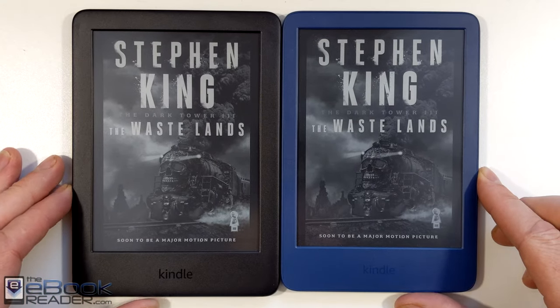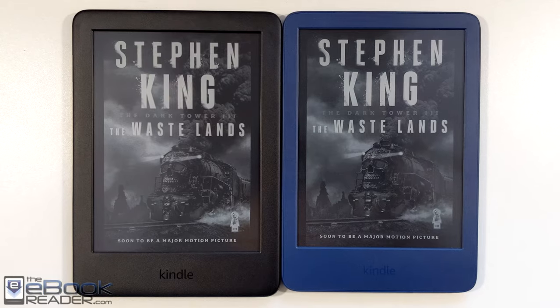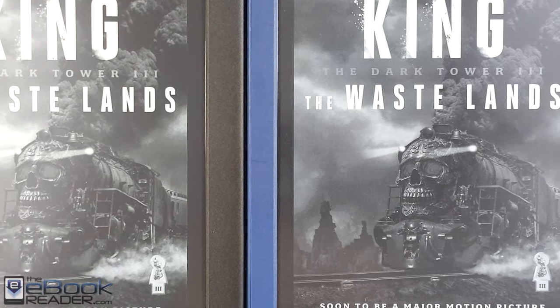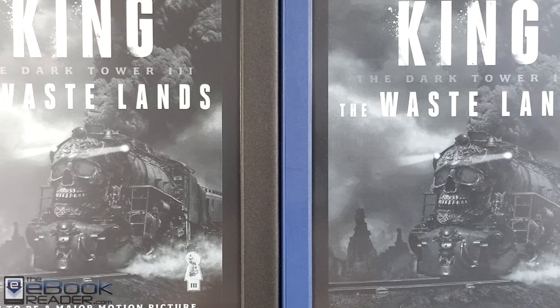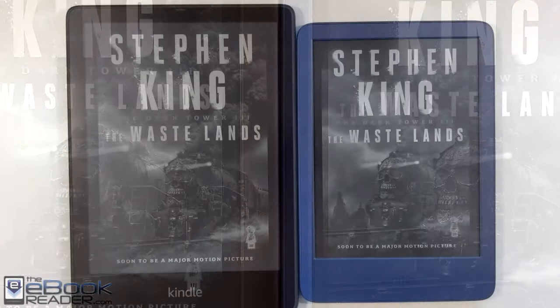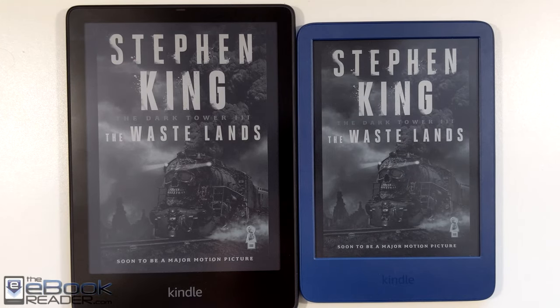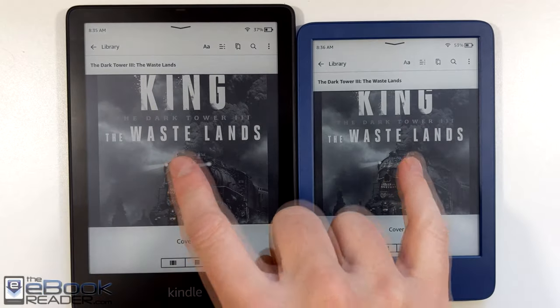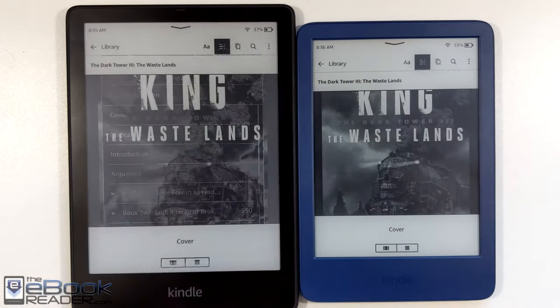One weird thing — it does seem like the black image is a little bit darker on the previous entry-level Kindle, even though the newer model definitely has the higher resolution. I don't know — it's just kind of a weird thing with ink screens. Sometimes you'll compare two screens in one lighting condition and one is clearly better, then you take it into a different room with different lighting and the other one looks better. Ink screens are weird.